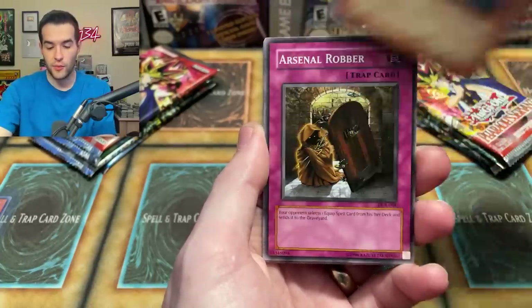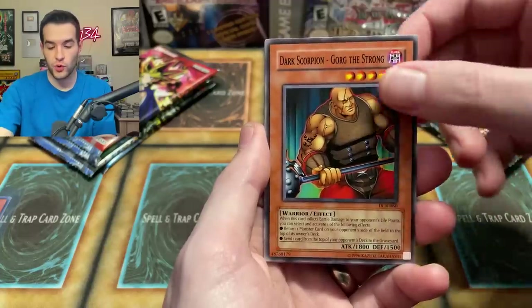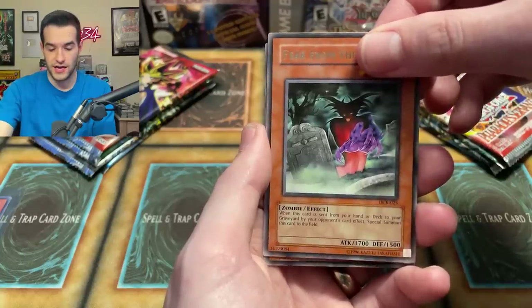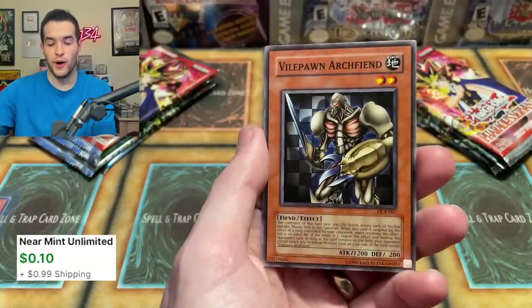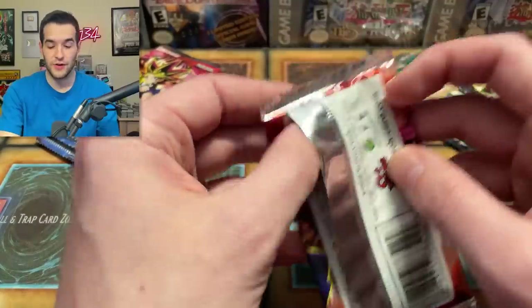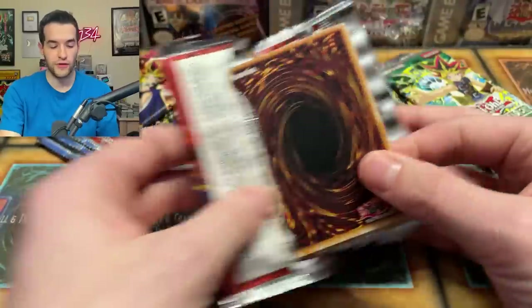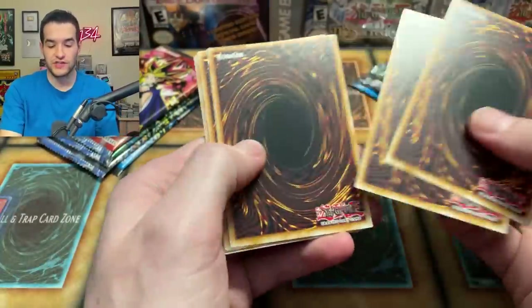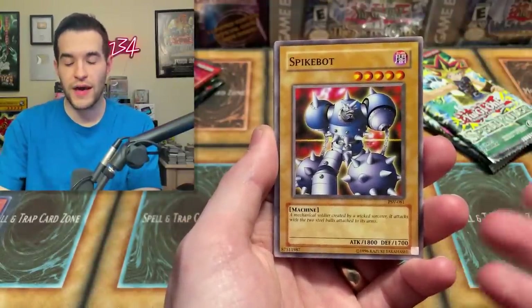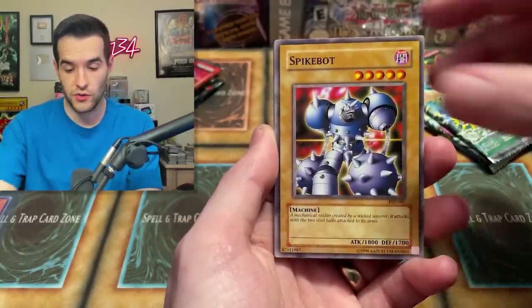Out of Dark Crisis we got Kitetsu, Kelbeck, Arsenal Robber, Dark Scorpion, Gorg the Strong, Ray of Hope, Fear from the Dark, Vile Pawn — that Dark Crisis pack was a dud. That's probably the one you want to be a dud if you had to pick. Up next is Pharaoh's Servant — can we get that Jinzo? Jinzo had a hobby-retail split back in the day, but in these reprint packs you can pull either secret rare, so you can still get Jinzo.